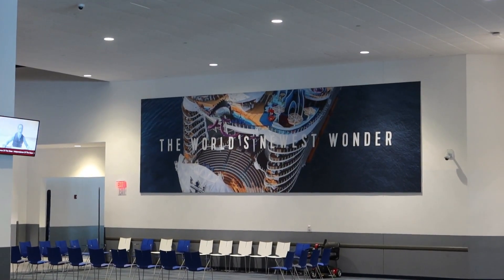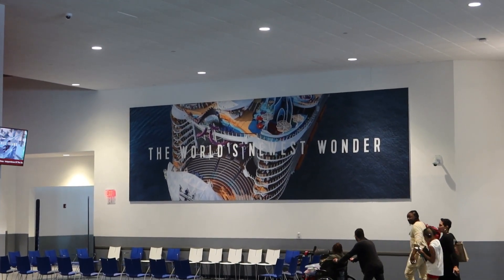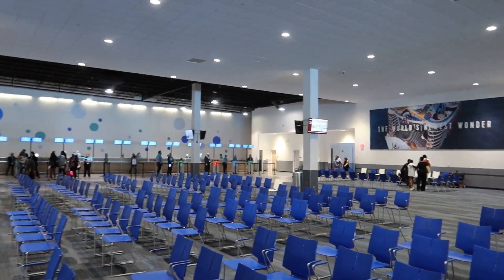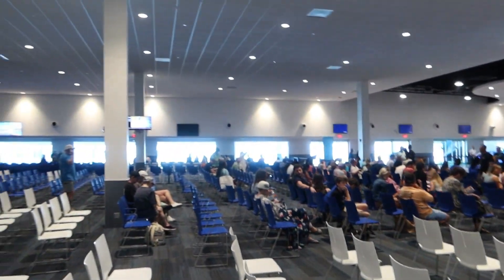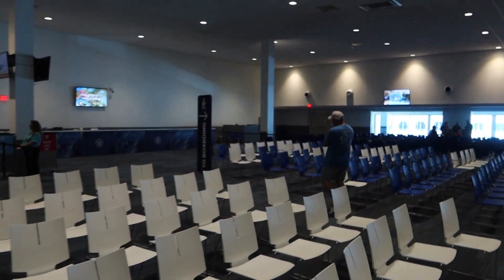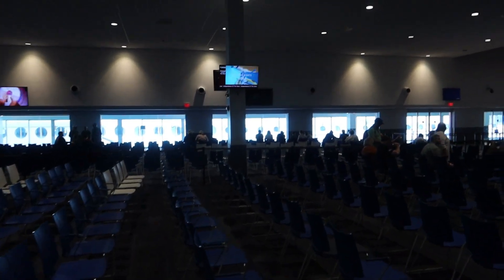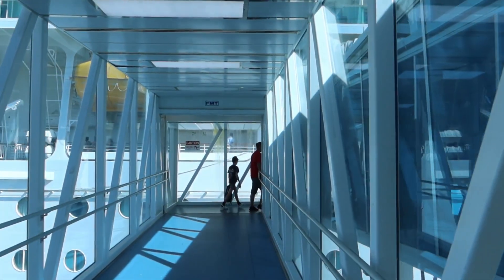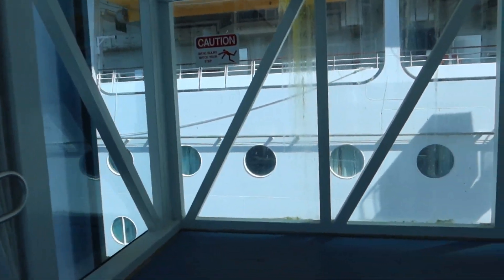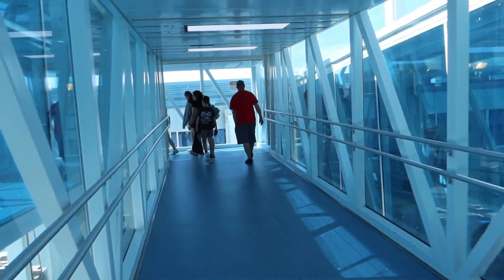What's up everybody, welcome back to Cruising Complete! We are here at Port Canaveral Terminal One. There's a picture of Wonder of the Seas - we are here to board Independence of the Seas on a short three-night sailing. I'm taking my buddy Robbie on his first ever cruise so he can experience what it's like. Independence is right over there through the window and we'll see when we get on board - probably the most exciting part of the first day.